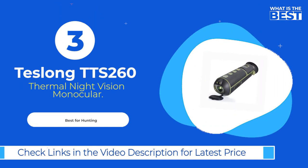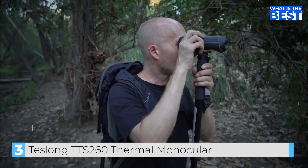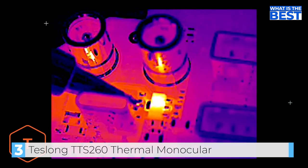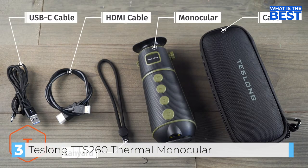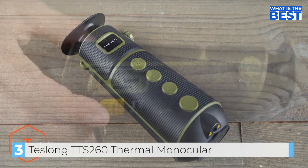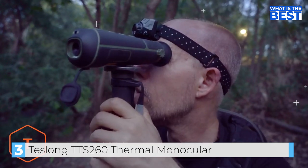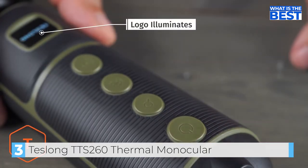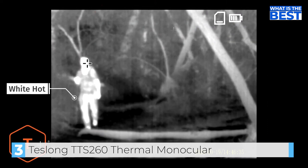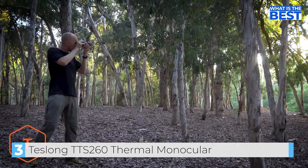In number 3, we have the Teslong TTS-260 Thermal Night Vision Monocular. The Teslong TTS-260 is an exceptional device that delivers excellent imaging quality and features for hunting and outdoor enthusiasts. As a thermal imaging device, it provides a higher level of detection and recognition of targets in low-light environments compared to traditional night vision binoculars. The monocular's 256x192 thermal imaging sensor and 4x digital zoom allow for recognition of targets up to 260 yards and detection up to 1,000 yards. The device also features five display modes: white hot, black hot, red hot, green hot, and iron oxide hot, to assist hunters in identifying objects more quickly and accurately.